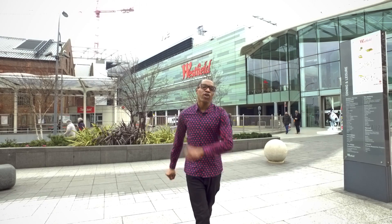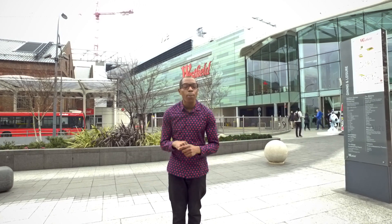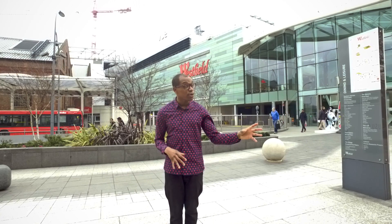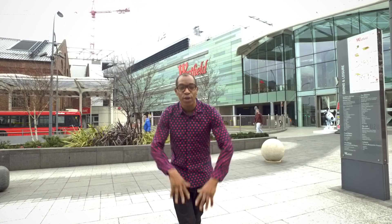The two biggest shopping centres in London actually have the same name, but to make sure we don't get confused, those clever people have put them on opposite sides of the city. In the west of London you have Westfield Shepherd's Bush and in the east you have Westfield Stratford. These shopping nirvanas are perfect for those oh-so-common London rainy days.